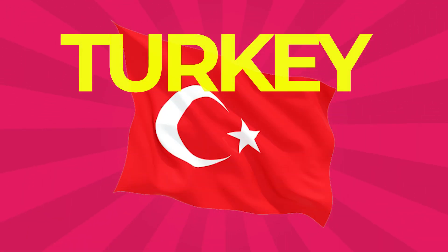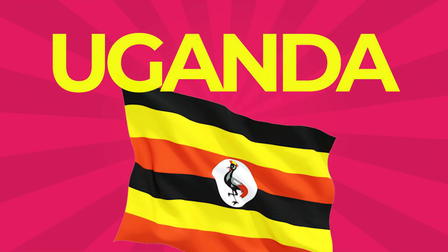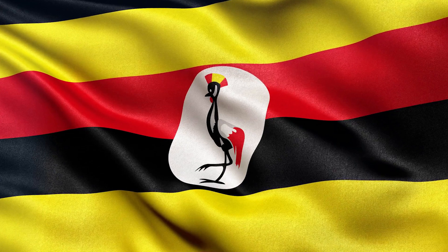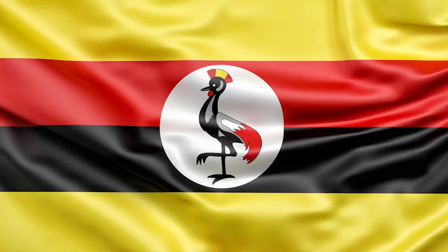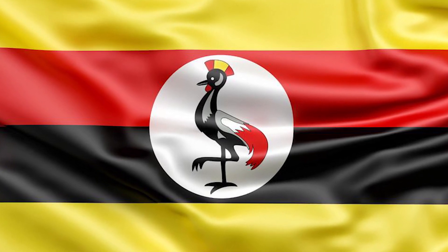Turkey: The flag of Turkey is a red flag featuring a white star and crescent. The flag is often called Al Bayrak, or the Red Flag, in the Turkish national anthem. Uganda: This country's flag consists of six equal horizontal bands of black, yellow, red, black, yellow, and red. A white disc is superimposed in the center and depicts the national symbol — a grey crowned crane facing the hoist side.